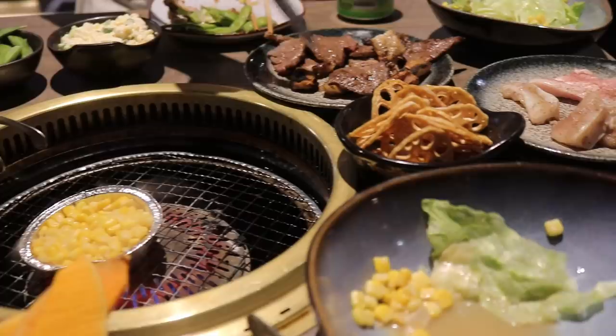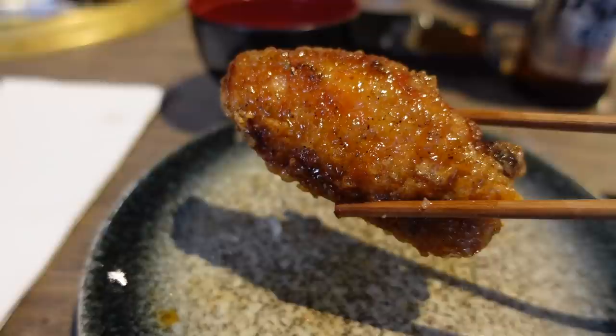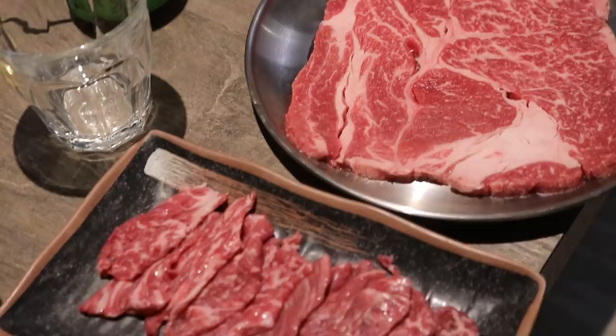We also got chicken wings — last time we got them we all really liked them, so here we are having them again. They're crispy on the outside, quite peppery, with some sesame on top — savory but a little bit sweet. If you do come here, definitely give the chicken wings a go.